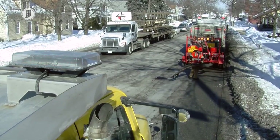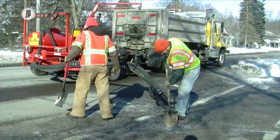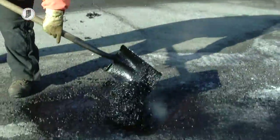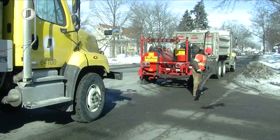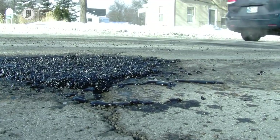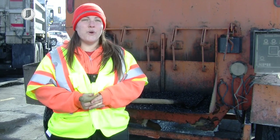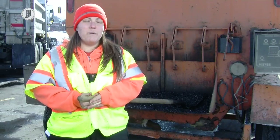Depending on the extent of the road damage, pothole patching may be only a temporary repair. Typically, a pothole is cleared of loose debris and filled with a cold asphalt mix or hot asphalt patch. Another option is a mixture of aggregate and binder materials that can be injected into the holes. The hot mix is more of a permanent fix, but we generally can't get that during the wintertime, so the cold mix is a temporary material that we put down.